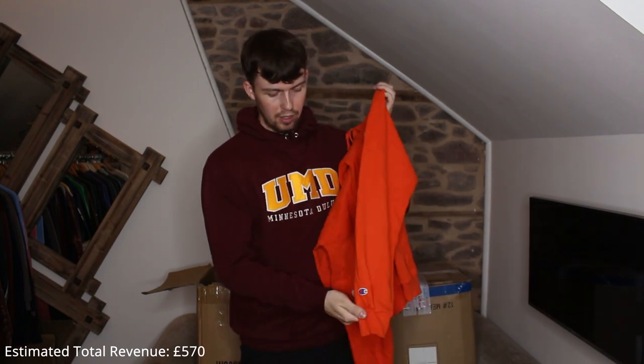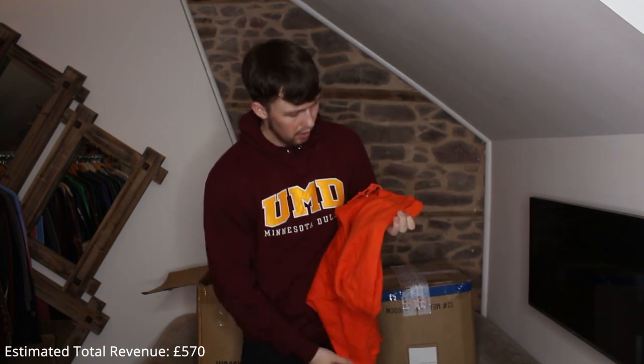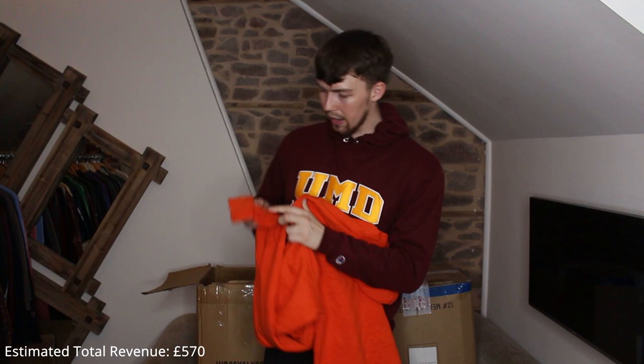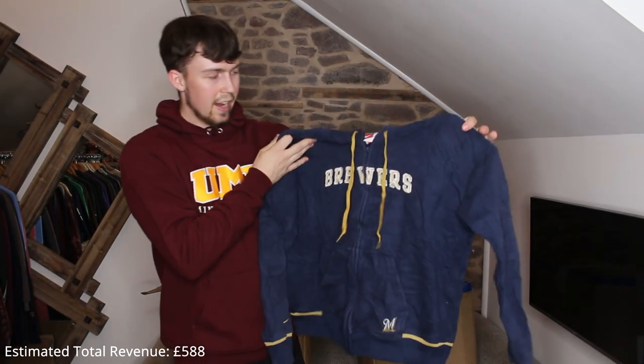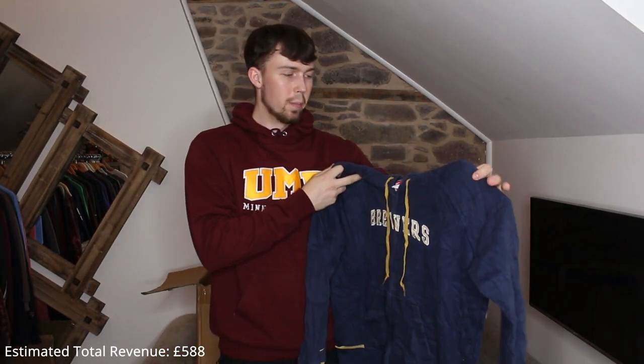The only problem is there are a few really light black marks which I don't think will come out, but they're tiny so nothing major. Next up we've got this 90s Nike embroidered zip-up on an MLB Nike Team tag — Brewers. It's got an M — I don't know if it's Minnesota or Michigan — but it's a nice piece. It's an extra large youth, but a great piece.